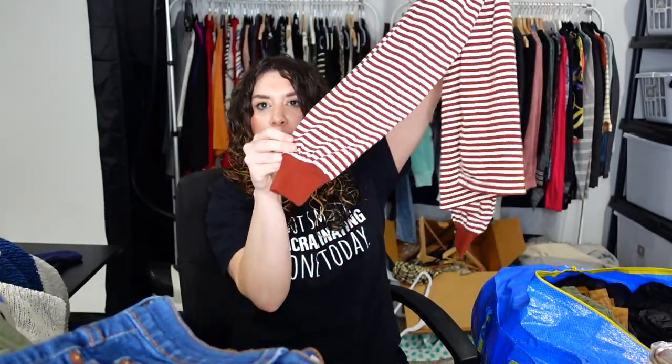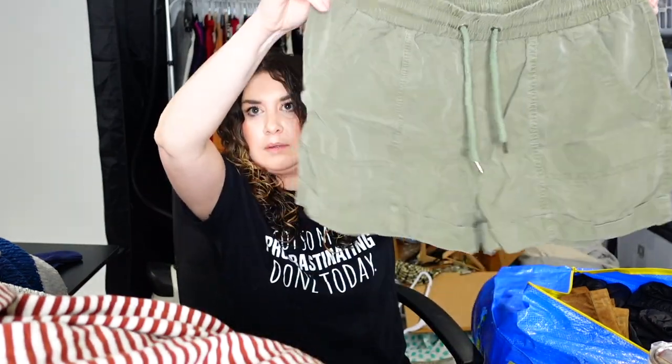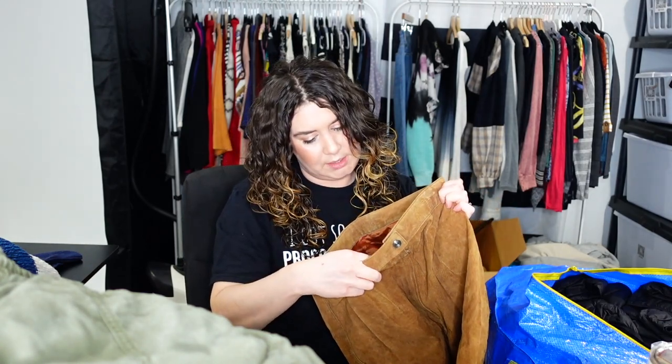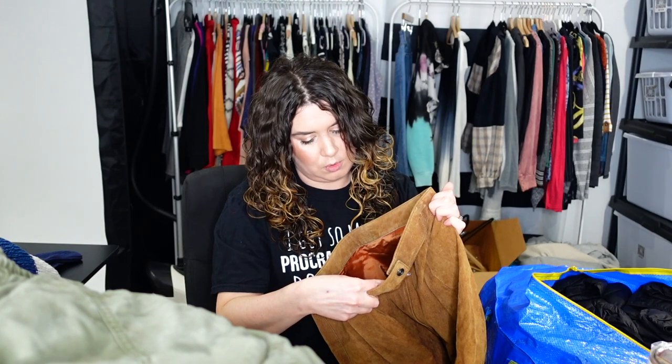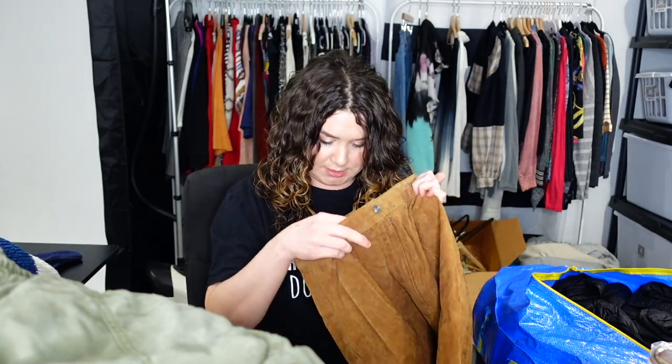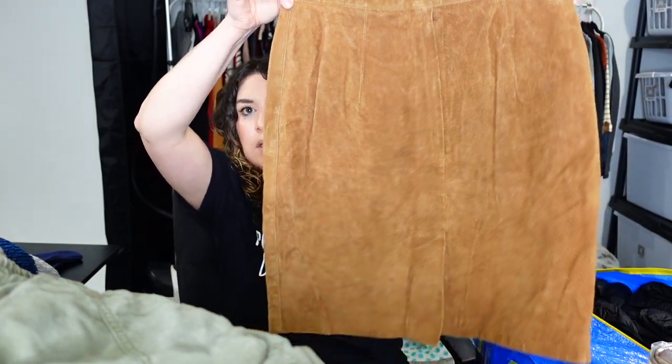I'm running out of steam and battery. Madewell, size small — it's a striped little rugby tee with a cuff. Cute. These are Universal Thread, size medium — little cute cargo shorts. And this is vintage — Global Identity leather, made in Mongolia, size 9/10, 100% genuine leather. Look at this skirt — how freaking cute is that? Leather skirt with slits up the front. Genuine leather.